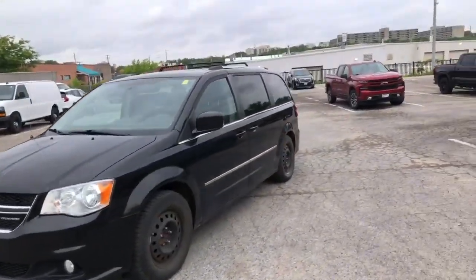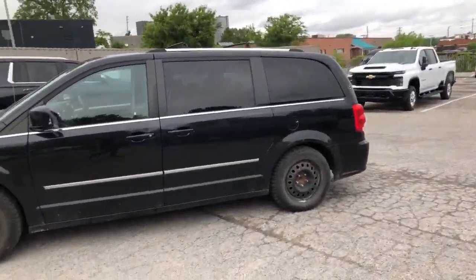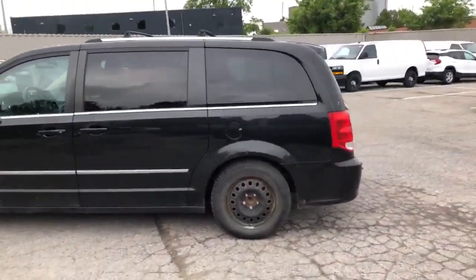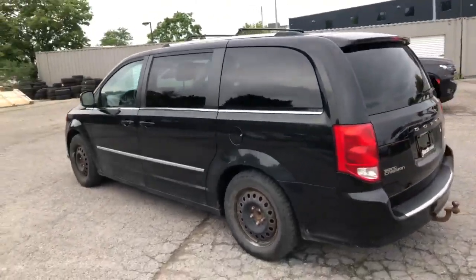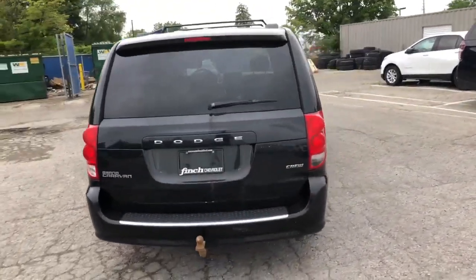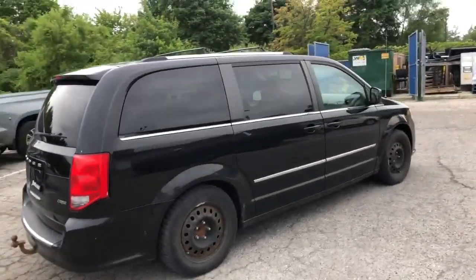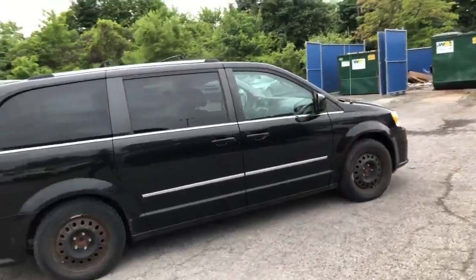This 2011 Caravan was just recently traded in. It comes with two sets of rims and tires and Sto & Go seating. Again, this vehicle is being sold as is, so it doesn't come with a safety — but that's where you can save. You're always welcome to wait for our pre-inspection, or you can have it sent to one of your mechanics if you're in the London area.